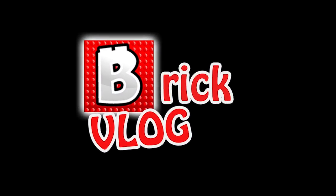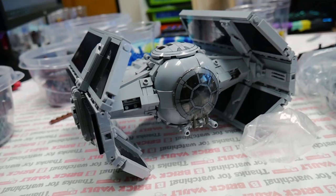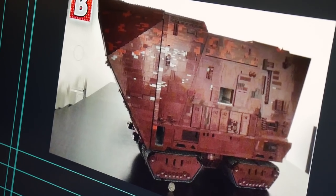In today's episode of the Brick Vlog, Jack is being weird, I stare at pure awesomeness, this is so cool — and we build a big brown box on tracks.